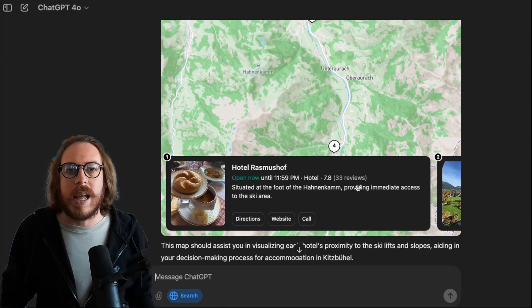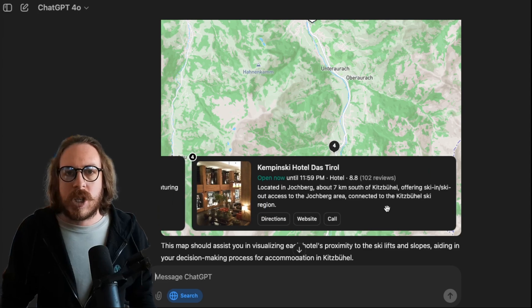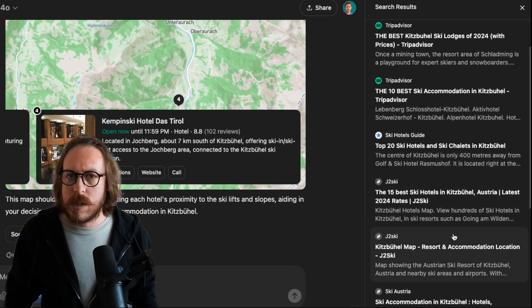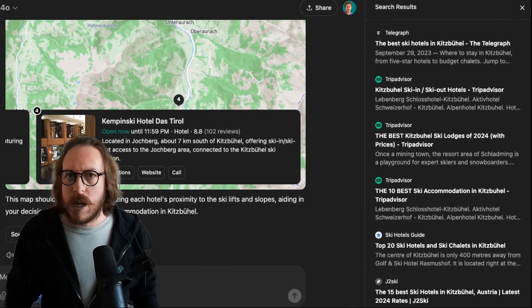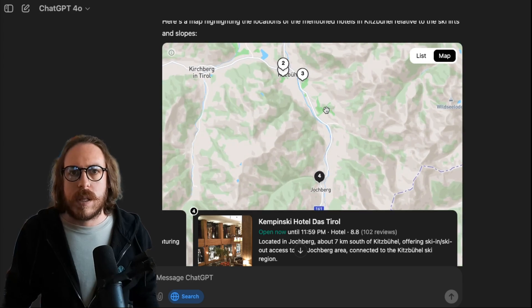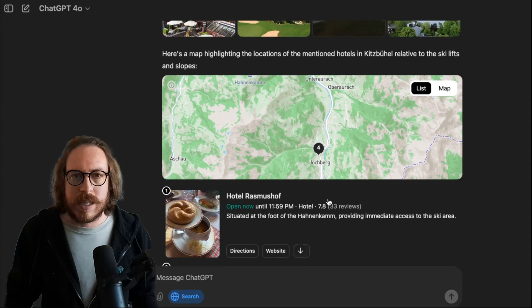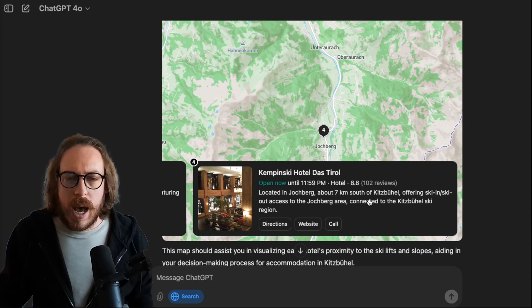This is awesome — look at that! This is an interactive map inside my ChatGPT Search. We have the sources: Telegraph, TripAdvisor, Ski Hotels Guide, J2 Ski, Ski Austria, Ski Resort. We've literally gotten a map that is fully interactive with the hotels mapped out. This is the map, or you can click back on a link and have them inside that link. Here I could actually go on directions and it will open up Google Maps.